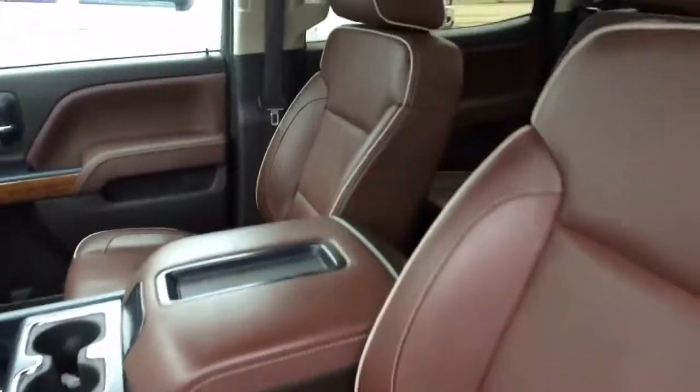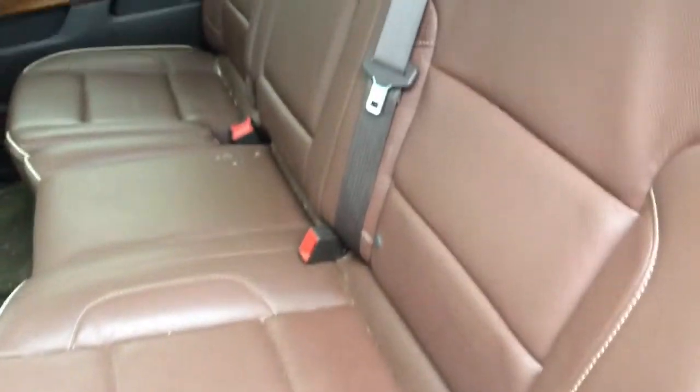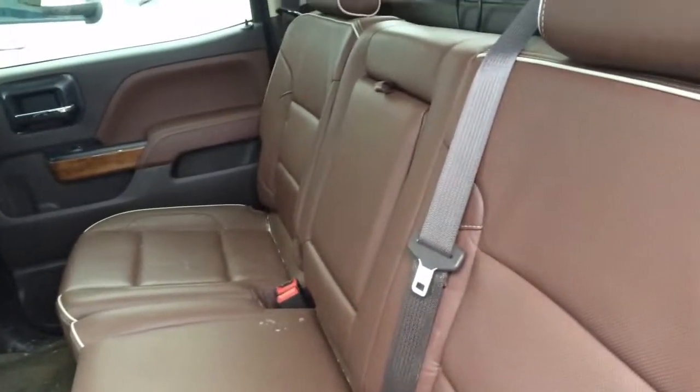As you can see, we've got the signature High Country leather. Back seat is still in nice shape, just has a couple of spills on it — of course, that'll get all cleaned up.